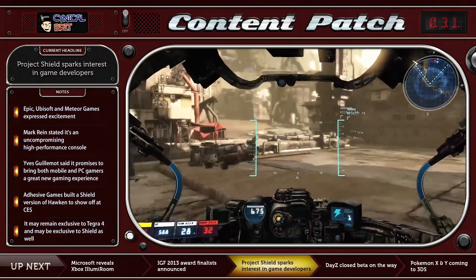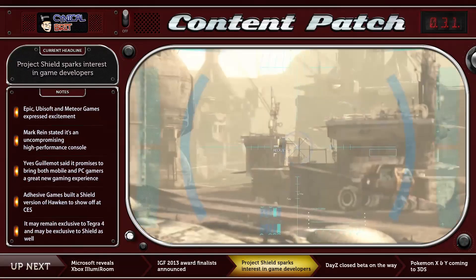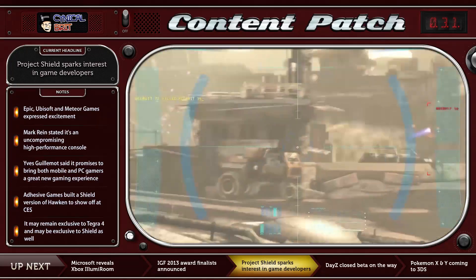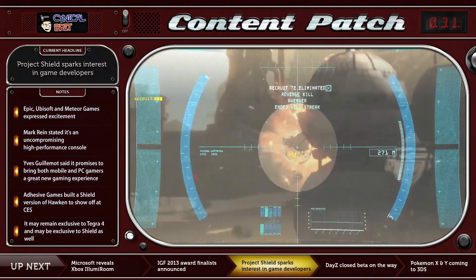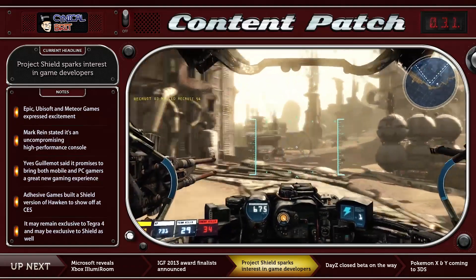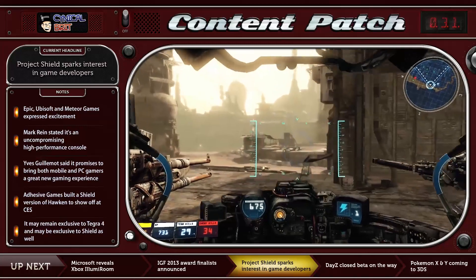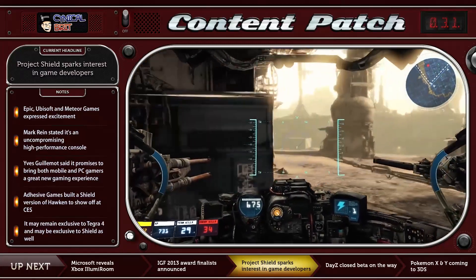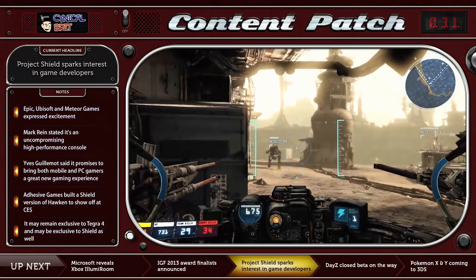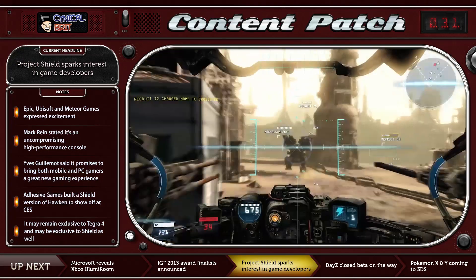Yves Guillemot, CEO of Ubisoft, also commented that they are excited about new hardware developments, and that Project Shield promises to bring both mobile and PC gamers a great new gaming experience. Needless to say, however, it is not without its doubters, including the CEO of Sony, Kaz Hirai, who stopped short of directly criticising the platform but said he wasn't surprised by the announcement, and that they were hardly the first company to try and break into the dedicated mobile gaming device platform, which he stated was a very difficult thing to do.